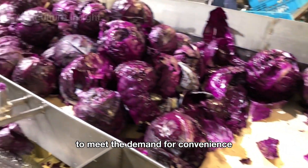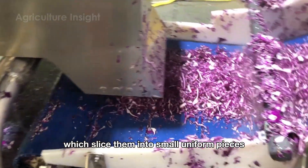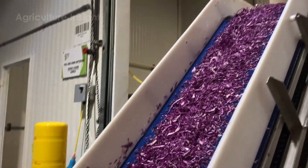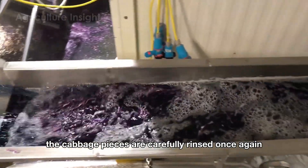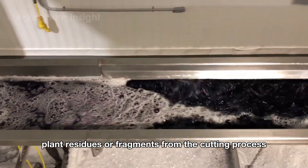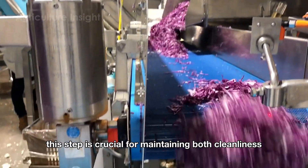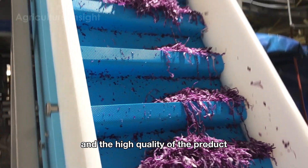To meet the demand for convenience, some cabbages are placed into automatic cutting machines, which slice them into small, uniform pieces. After the cutting process, the cabbage pieces are carefully rinsed once again to ensure that any remaining dirt, plant residues or fragments from the cutting process are thoroughly removed. This step is crucial for maintaining both cleanliness and the high quality of the product.